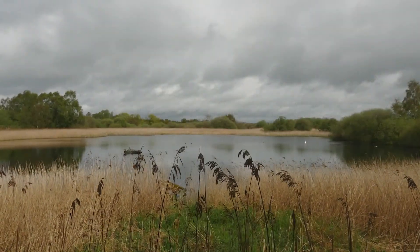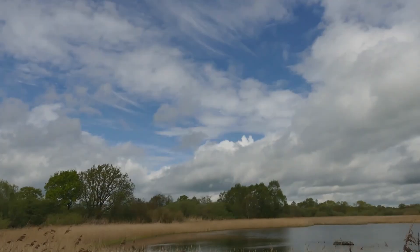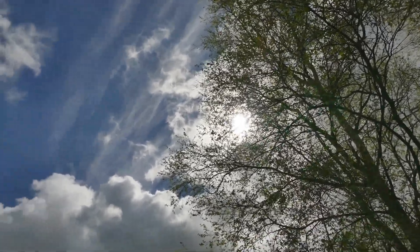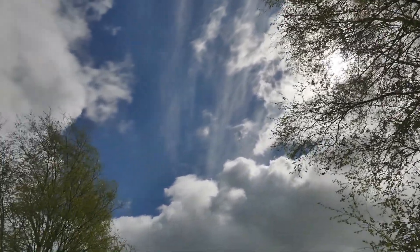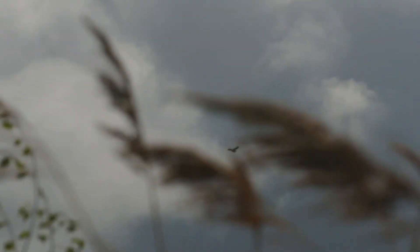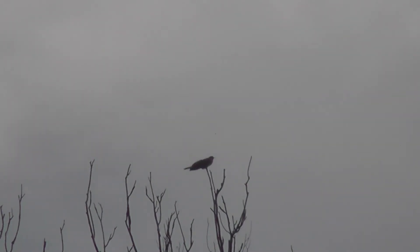Eventually the weather did improve. It actually stopped raining and gradually more and more blue sky appeared. And then, to our delight, the sun came out in all its glory. The appearance of the sun heralded my first view for 2015 of a cuckoo, which took us by surprise by flying almost right over our heads before eventually landing in a distant tree.